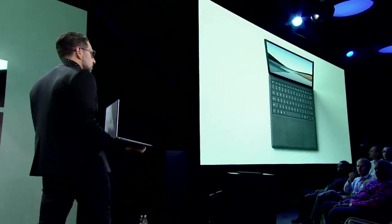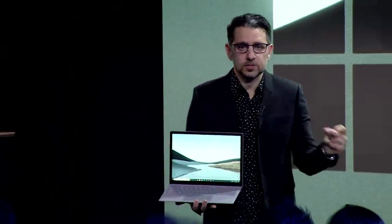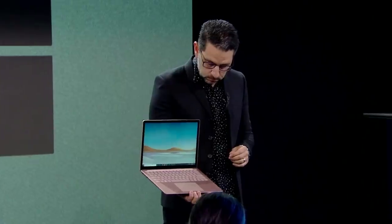When you open it, it's instantly on — it's always available for you. You can see me opening it with one finger and how good that feels, just to get in and get what you want done. I now want to show you the new Surface Laptop in this beautiful sandstone finish with a fully integrated aluminum chassis.